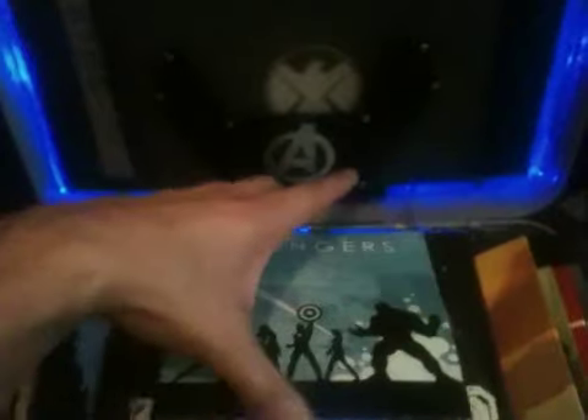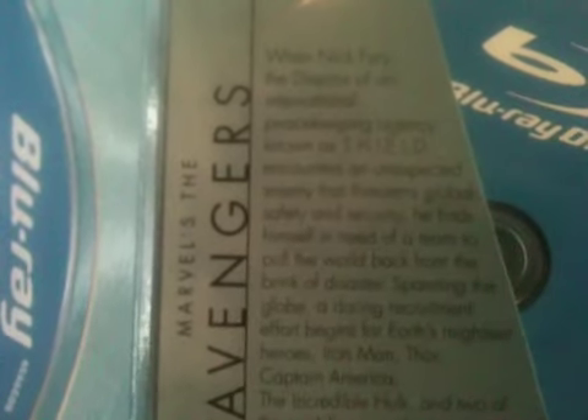Opening it up — Blu-ray 3D and Blu-ray discs. It says: 'Marvel's The Avengers — When Nick Fury, director of the international peacekeeping agency known as S.H.I.E.L.D., encounters an unexpected enemy that threatens global safety, he finds himself in need of a team to pull the world back from the brink of disaster. A daring recruitment effort begins for Earth's mightiest heroes — Iron Man, Thor, Captain America, the Incredible Hulk, Black Widow, and Hawkeye — who must assemble to defeat Loki, the darkest villain the Earth has ever known.'